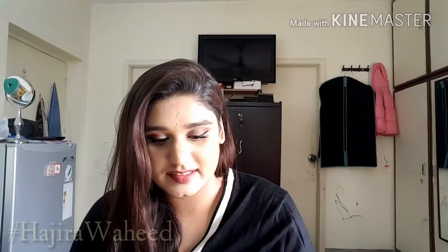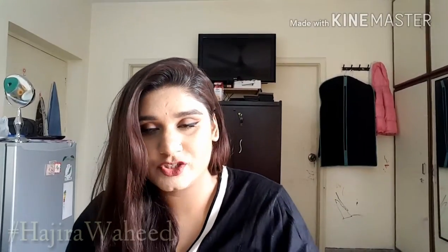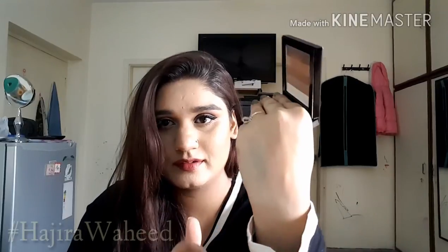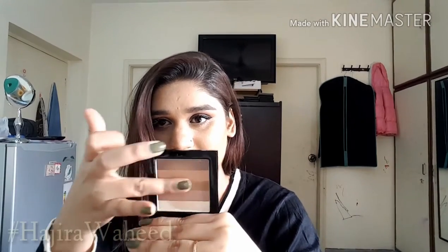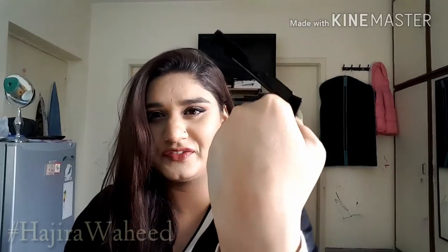The next thing is by Beauty UK — their Shimmer Box in Bronze, which is a bronzing powder, but you can definitely use it as a highlighter too. It looks like a Bobby Brown brick — really similar! If you swipe it from one side it gives a bronzer effect, and if you swipe from the other side it's definitely a highlight. It's really soft and gorgeous. I love highlighters — this one is really cool.